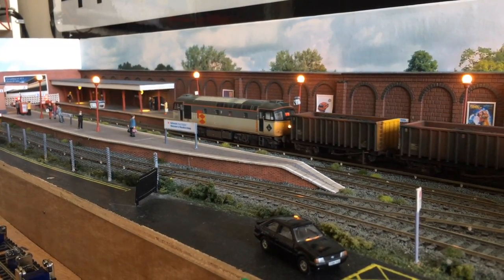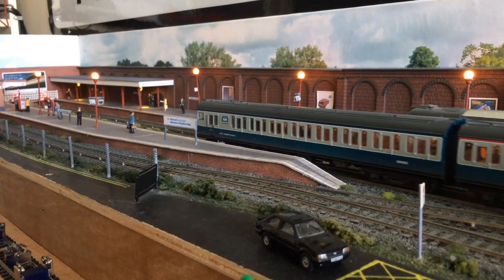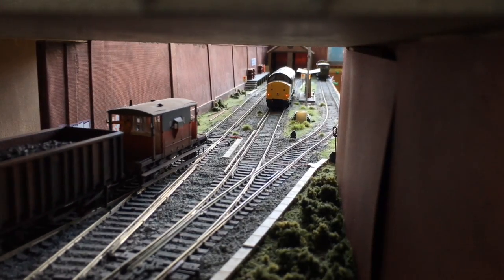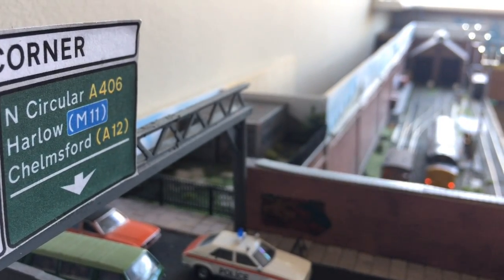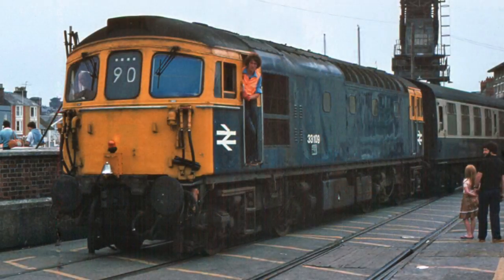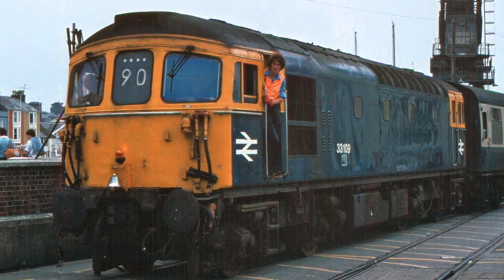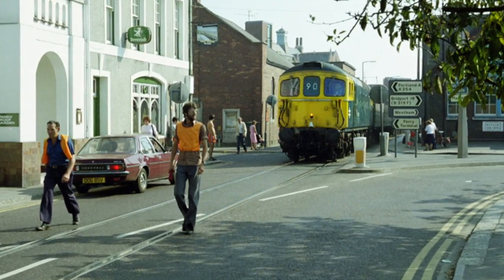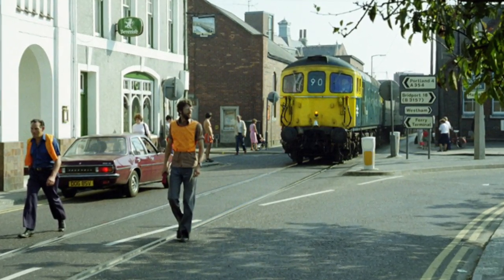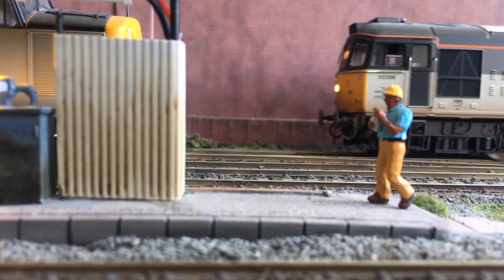These trains were a mainstay of the southern region, and come the late 80s, 33206 was based out of Hither Green, so it's a good fit roughly for the fleet of Woodford Wells. With a little adaptation, you could turn this into a 33/1 loco, identified by the high-level jumper cables. This subclass was capable of working push-pull with the four TC sets, and was most famously used on the Weymouth Harbour Tramway, but also saw work on the Gospel Oak to Barking Line in the late 90s.